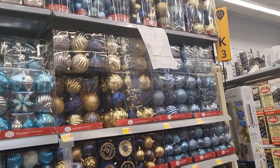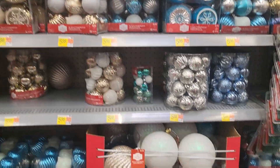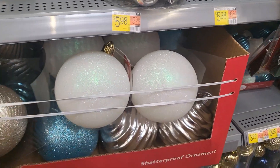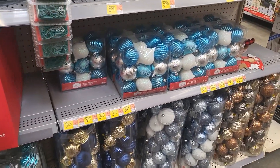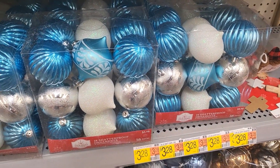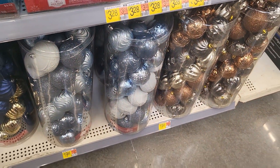I like the overview of all of their bulbs, ranging in prices. We got the big ones at $3.28 each, and an 18-piece for $5.98. And then they have a 50-piece for $19.98.